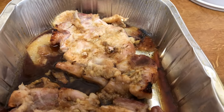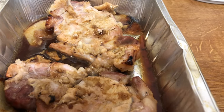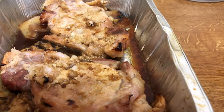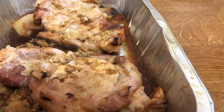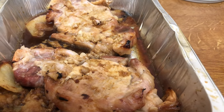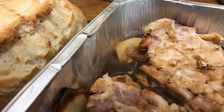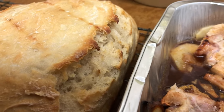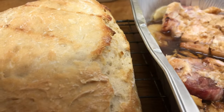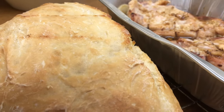There we are — pork chops all cooked. I'll let them cool down and eat those cold over the next couple of days, and the bread is all cooked. There's nothing like the smell of homemade bread.